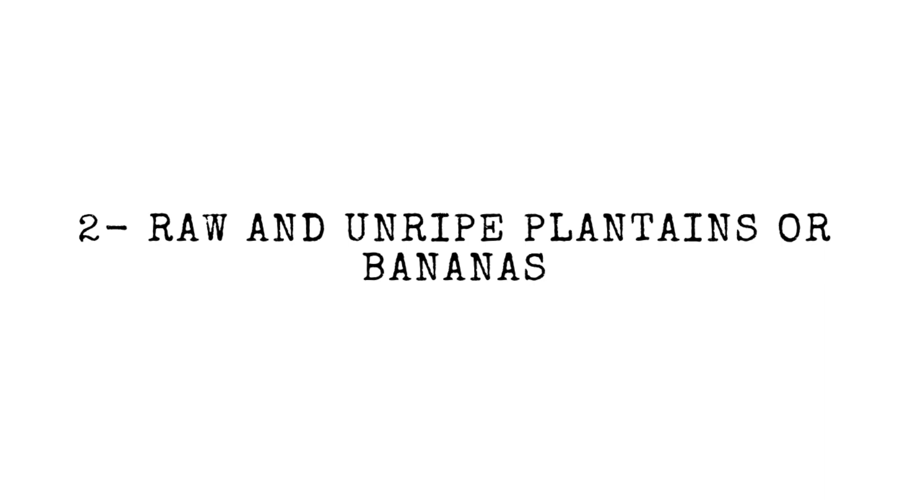There are four types of resistant starch. There's grains, seeds, and legumes, which are classified as resistant starch 1 or RS1. You find these classifications a lot if you look online. There's raw and unripe bananas or plantains, classified as RS2. There's cooked and cooled potatoes and white rice, classified as RS3. And lastly, there are man-made sources that are chemically modified, and those are RS4.